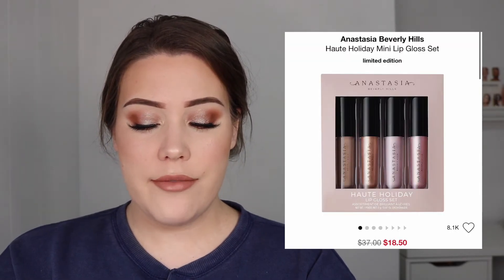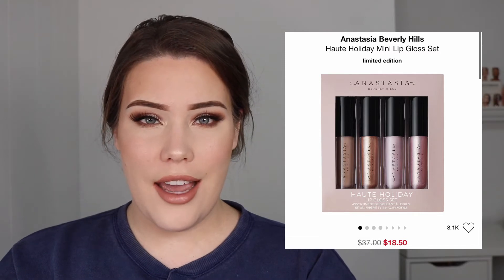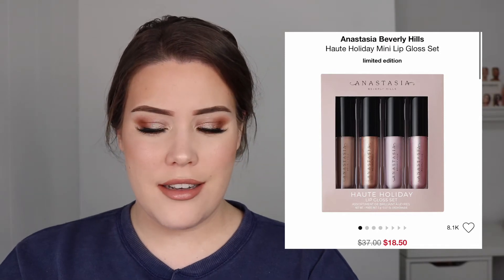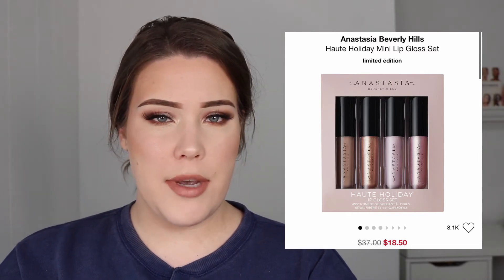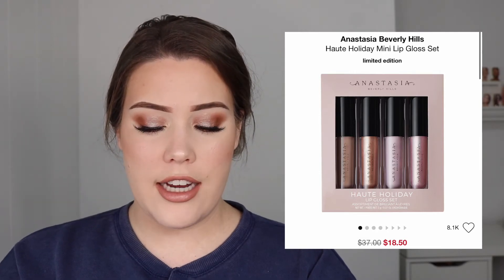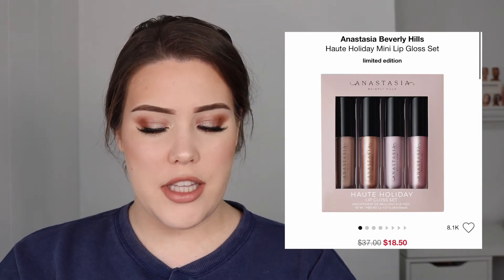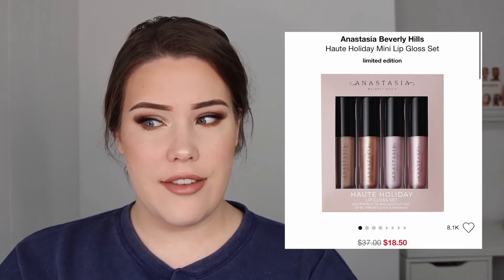Next up is the Anastasia Beverly Hills Haute Holiday mini lip gloss set. I think it's on sale because not a lot of people are buying it — and I think the reason is that no one really likes metallic lip products. I'm more inclined to try a metallic lip gloss than a metallic lipstick, but any product that's metallic immediately turns me off. Since half the set is a metallic lip gloss, that's why I think it's on sale. It's on sale for $18.50, down from $37. Honestly, I don't even think I'd pay $18.50 — I think that's still too steep.